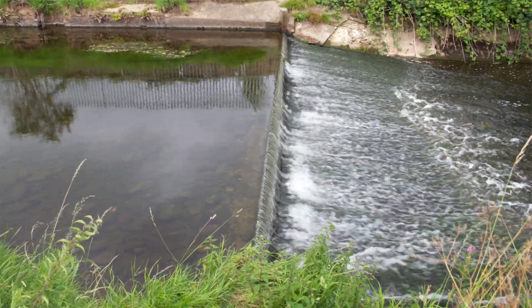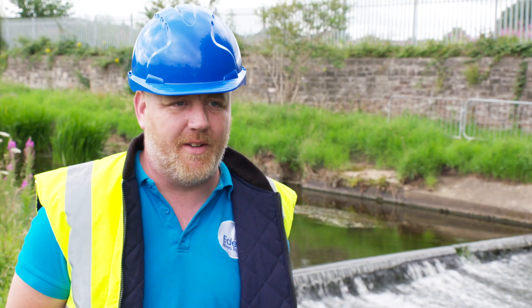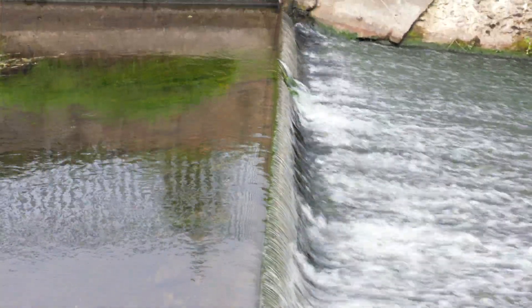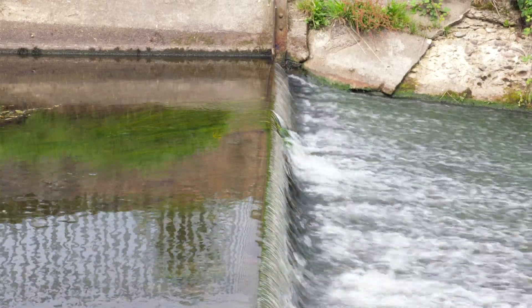It acts as a barrier to fish passage. Adult fish struggle to get up the river to their spawning sites — they need free passage to the good areas to lay their eggs. Young fish also get damaged when they're traveling back down to get out to sea or to find new territories.